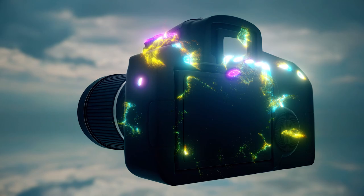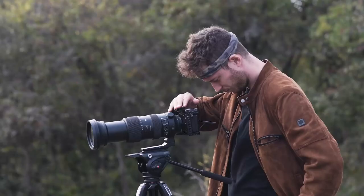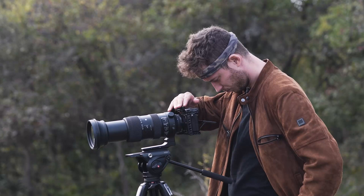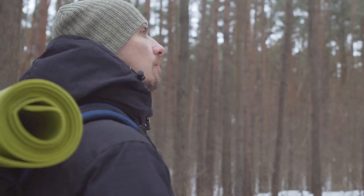If you are a passionate wildlife photographer, investing in a good bridge camera is worth it. These cameras are perfect for taking photos of anything from birds to wildlife. However, with many bridge cameras available in the market today, you should research before purchasing. In this video, we will explore some of the best bridge cameras for wildlife photography.